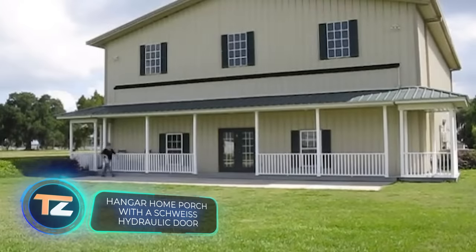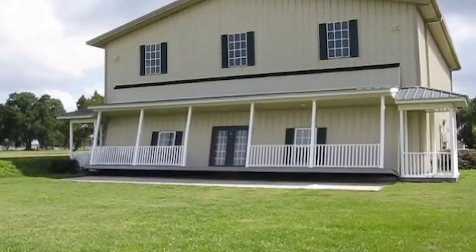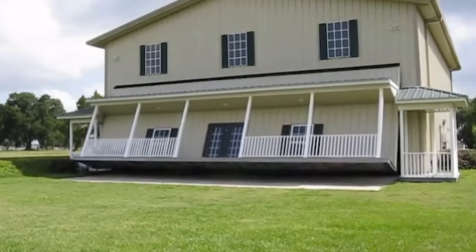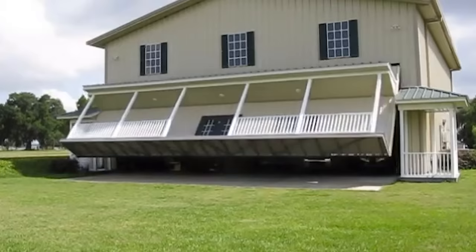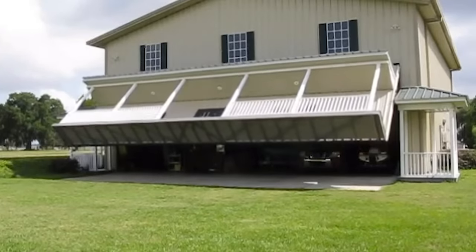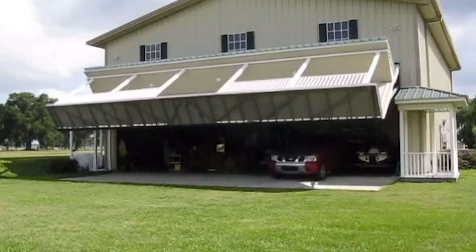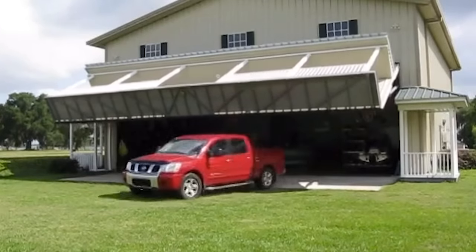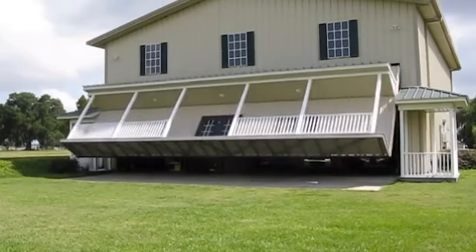Where do you think the garage is hidden in this house? Pause the video and try to guess. It's a 45-foot wide, 15-foot high portion of the wall. It was created by Daniel Shaw, a 62-year-old plumber from the United States, but not without help. The unique lifting section was made by the Schweitz Doors company.